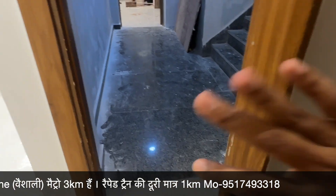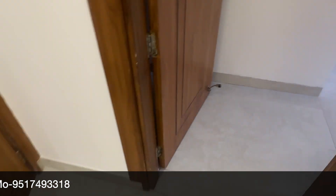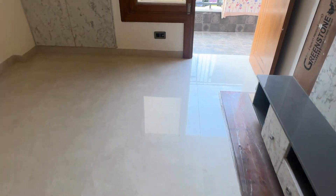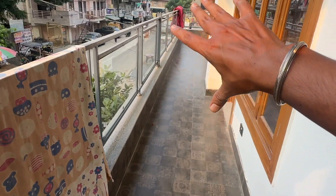I am going to show you the main entry here. This is the main entry, this is your first bedroom. This is a corner flat.